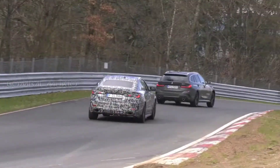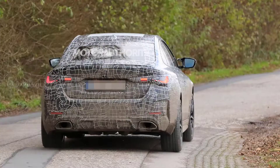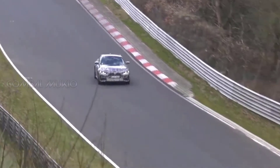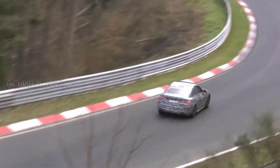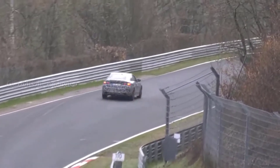However, a closer inspection reveals a camouflaged rear bumper and a 4-tailpipe exhaust system. While there isn't much to see at this point, the production model will likely have additional changes. Nothing is official, but we wouldn't be surprised to see an Alpina-branded front bumper, unique wheels, and a special color palette.